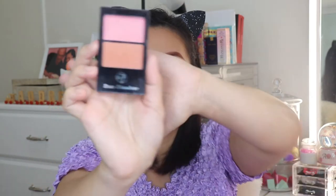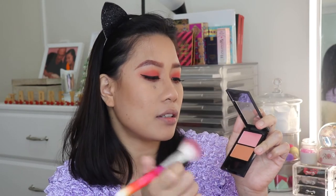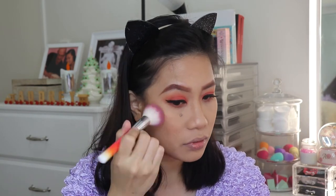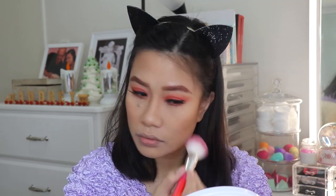For my blush, I have W7 Duo Blusher. I'm going to use the coral shade. Again, it's not very pigmented but it's buildable.